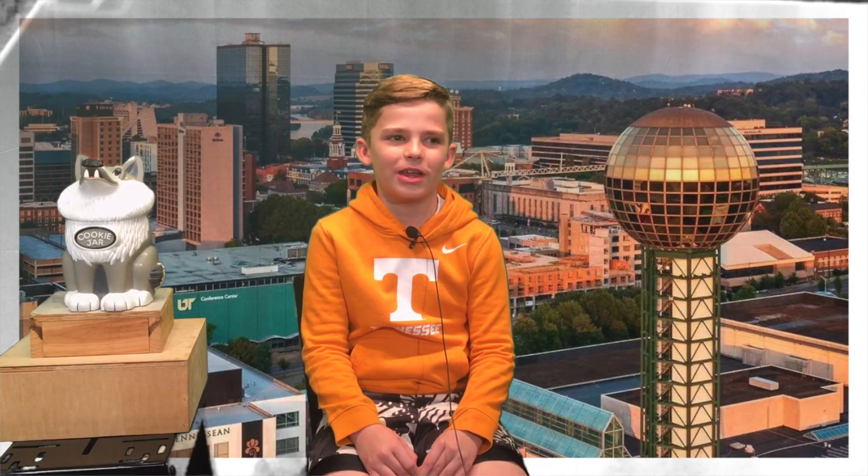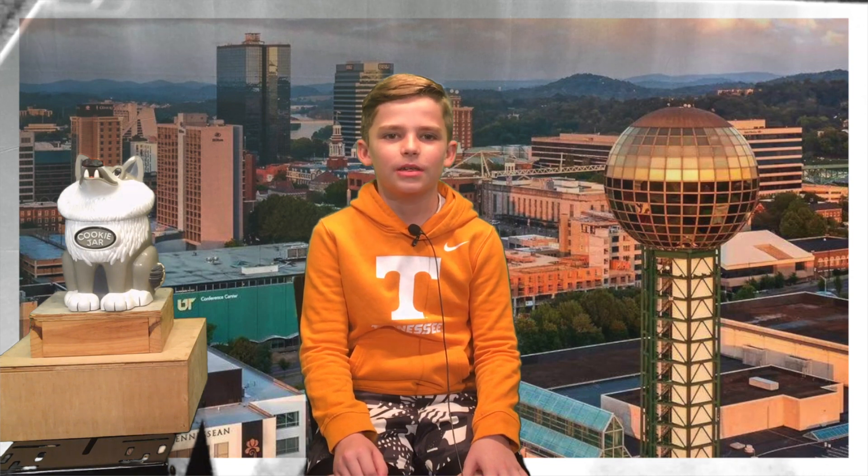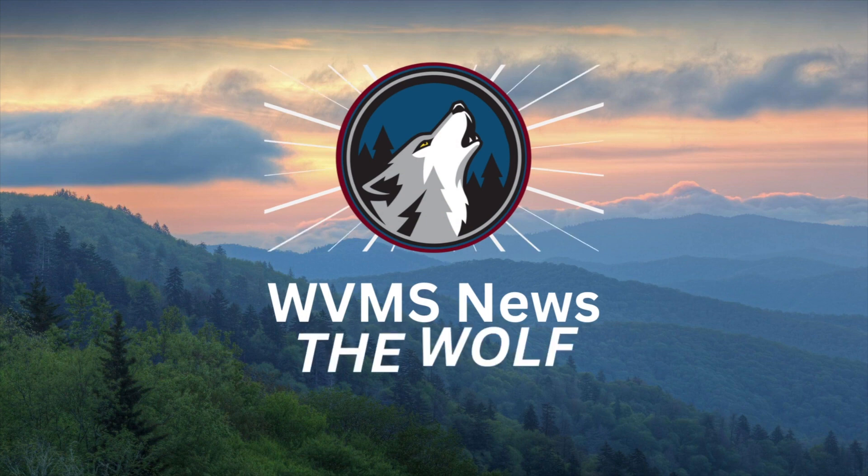Hello, West Valley. It's Hudson Walker here in Studio 209. I'm here to bring you the morning announcements. Today on the Announcements: What's for Lunch, Student Council Donations, and the Book Fair. From Studio 209, you are watching WVMS News, The Wolf.